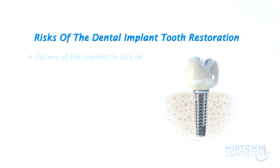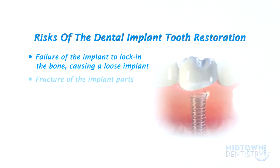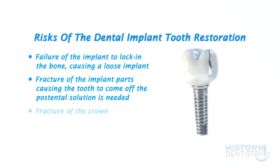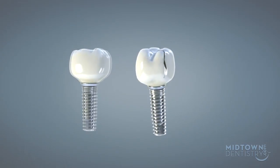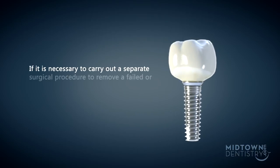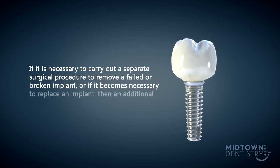Tooth restoration risks include failure of the implant to lock in the bone, causing a loose implant, fracture of the implant parts causing the tooth to come off the post, and fracture of the crown. These problems are usually solved by making new parts and new teeth. If it is necessary to carry out a separate surgical procedure to remove a failed or broken implant, or if it becomes necessary to replace an implant, then an additional fee may be charged by your doctor.